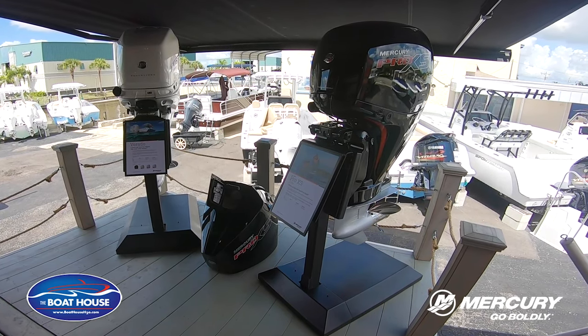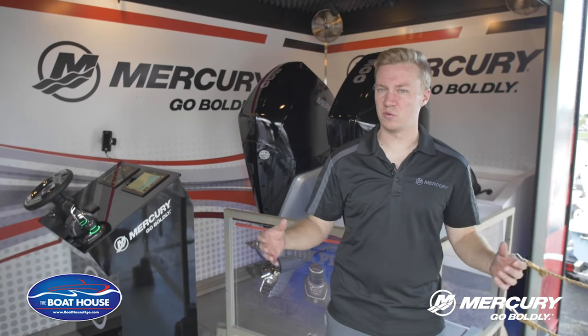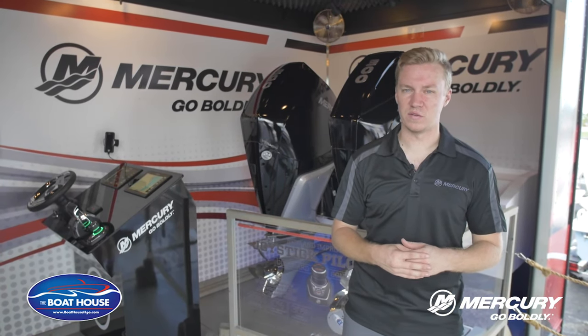And then out on the stage we've got our tried and true 350 and 400 Verados and a 150 Pro XS — just a full range of our model line to show off to the customers.